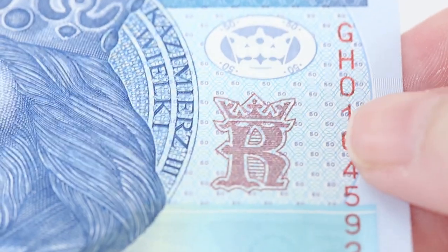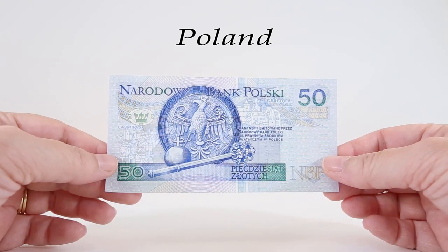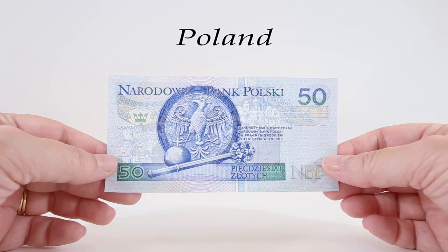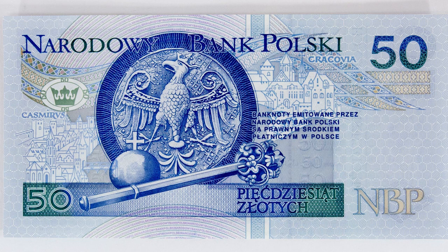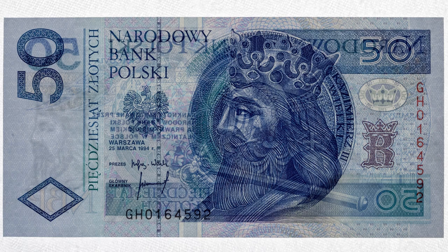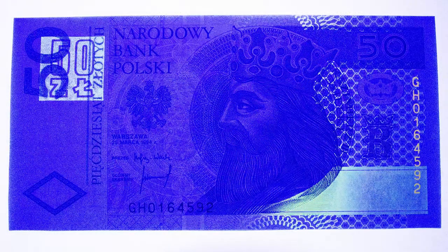In the lower left-hand corner there's a diamond symbol for the visually impaired. The reverse of the 50 features the eagle from the royal seal of Casimir III the Great; below the royal insignia are an orb and a scepter. In the background is a panorama of Kasimir on the left and the city of Krakow on the right. Here is what the 50 banknote looks like when backlit — you can see the watermark of the king. And when you shine ultraviolet light on the front, notice the metallic paint in gray and blue along the right side, which appears green and blue in this light.